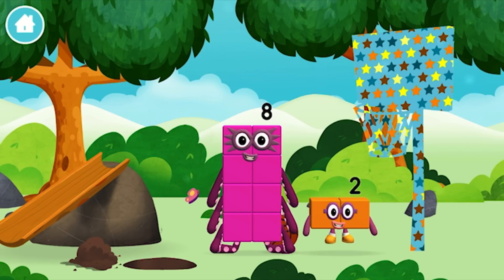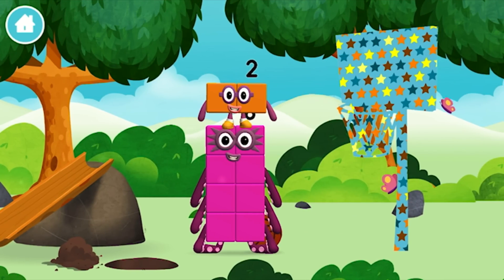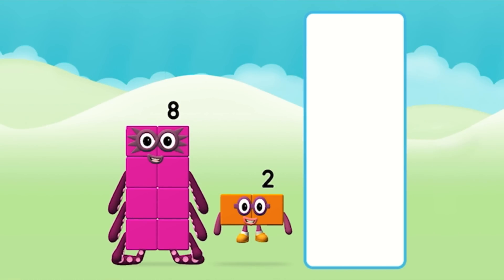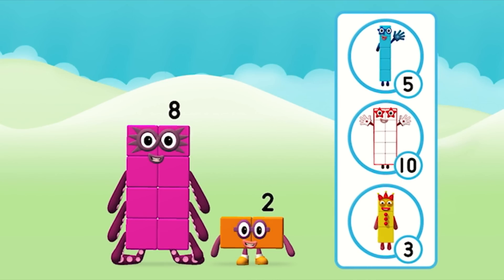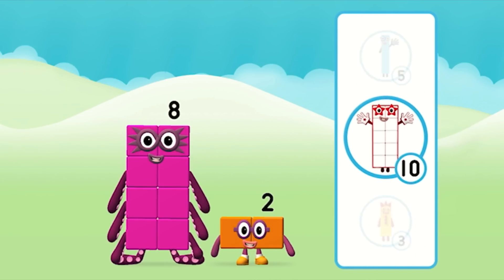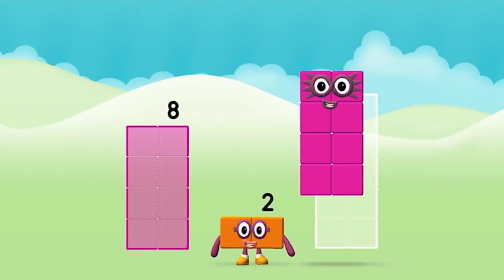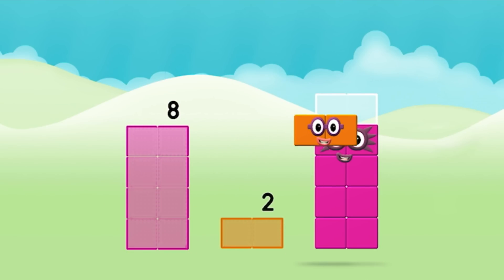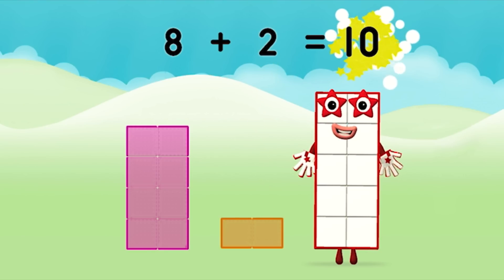Which number block is this? What number block will you make when you add these two number blocks together? Correct! You chose the right answer. Add the number blocks together. Eight plus two equals ten.